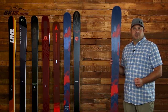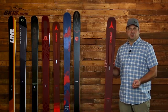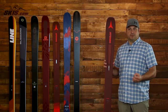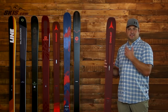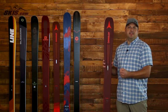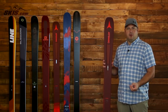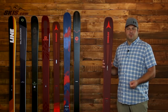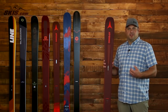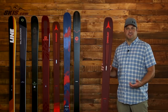Next up we have the Atomic Vantage 97 Ti, and this is a totally new design and a totally new shape from Atomic this year. It features Atomic's Pro-Lite technology, which has revolutionized the way they build skis. It starts by adding strength and stronger material in key strategic areas, and then they add lightweight materials around that chassis — so you get a really strong and powerful ski that feels light on your feet. The new titanium tank mesh features woven fibers of titanium that add a lot of power and strength, yet it's amazing how light this ski feels.